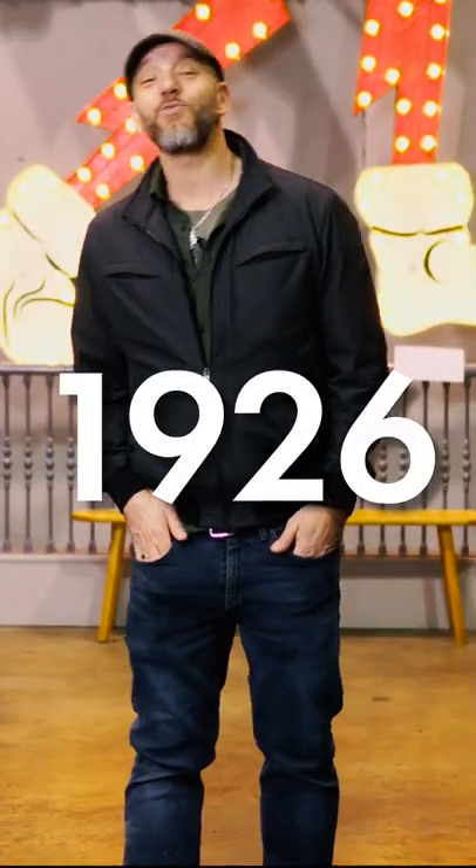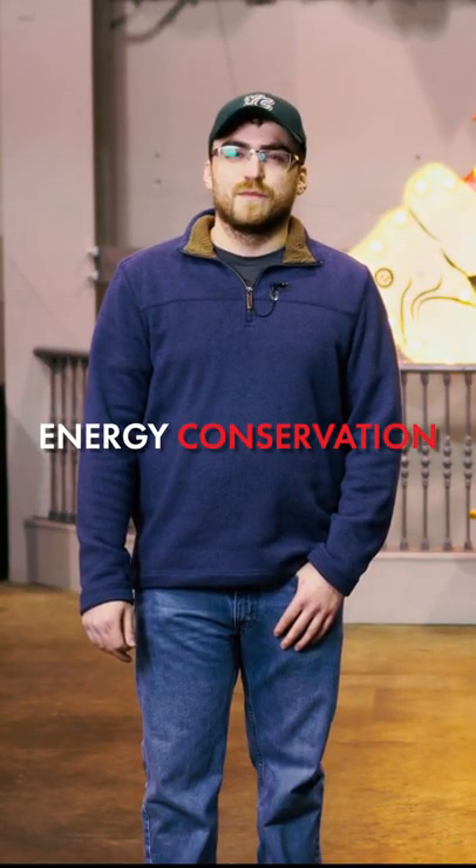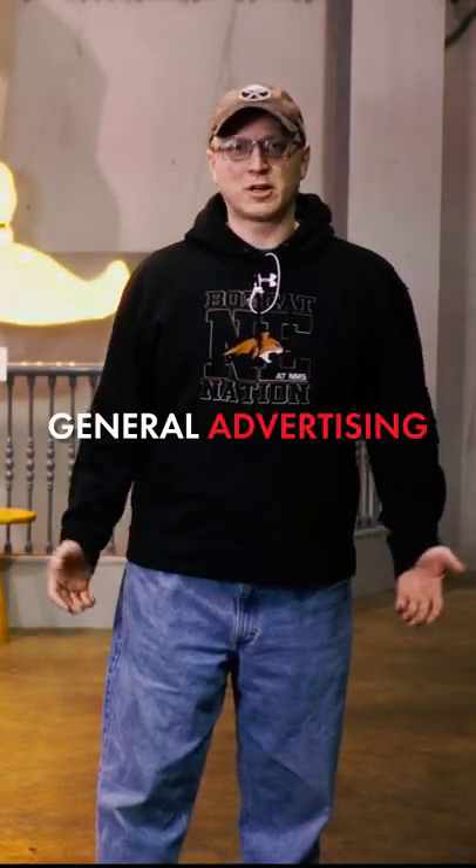Ready Kilowatt was created in 1926 by Ashton B. Collins. The character of Ready Kilowatt became famous during World War II as a symbol for energy conservation. After the war, this sign was used for a number of companies for general advertising.